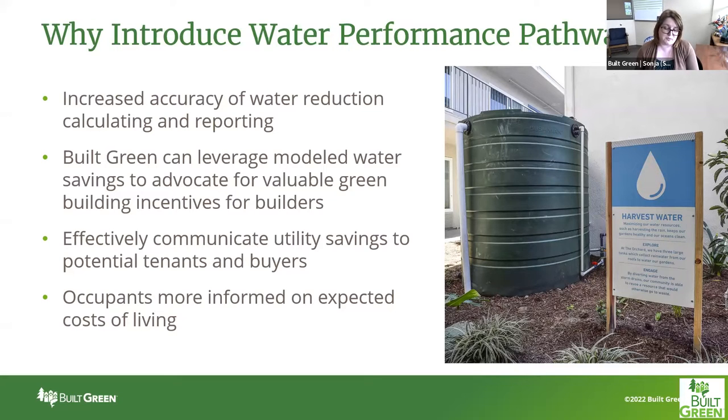Furthermore, for you specifically as builders or developers, this allows you to effectively communicate utility savings to potential tenants and buyers, and occupants can be more informed on expected costs of living.